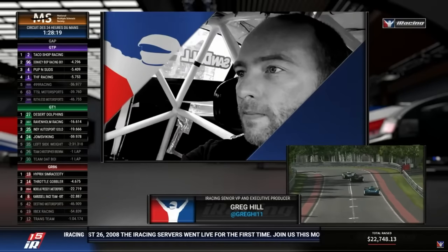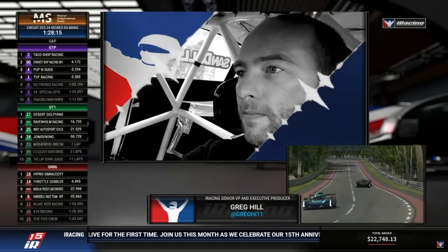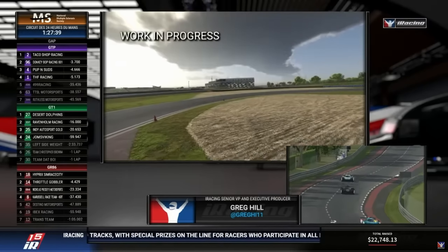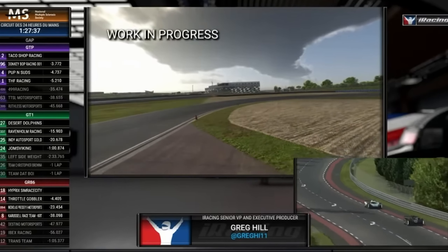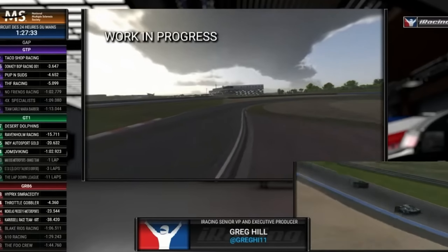Hello friends, Russell here. iRacing's executive producer, Greg Hill, gave some more insights on the new weather developments coming to the sim. On Thursday night's broadcast of the Race for More 2.4, Hill added more detail and included some interesting video footage not shared before.